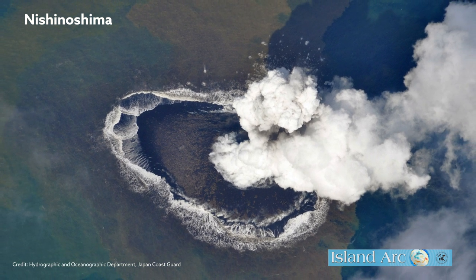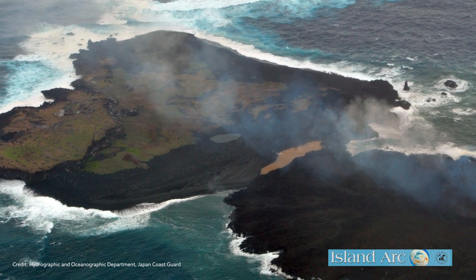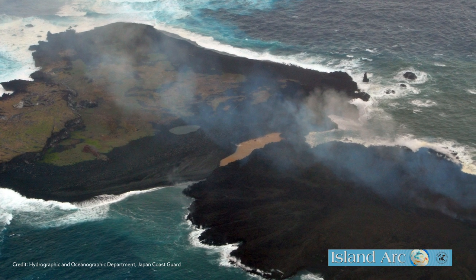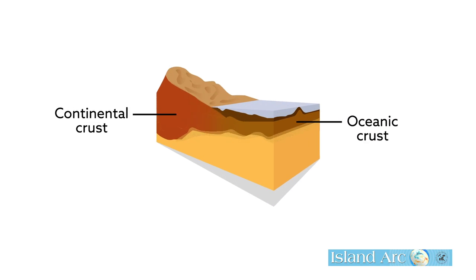The eruption produced around 100 million cubic meters of lava above sea level and enlarged the area of the island formed by Nishinoshima by approximately tenfold, and it appears that the deposits of this eruption have a similar composition to continental crust.